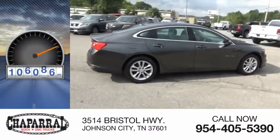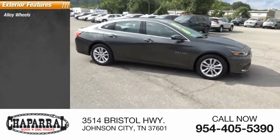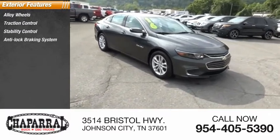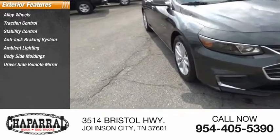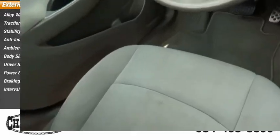This vehicle has less than 110,000 miles. Here are some of this vehicle's great options: alloy wheels, traction control, stability control, anti-lock braking system, ambient lighting, body side moldings, driver side remote mirror, power brakes, braking assist, and interval wipers.